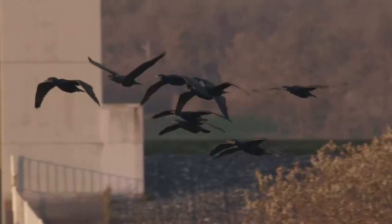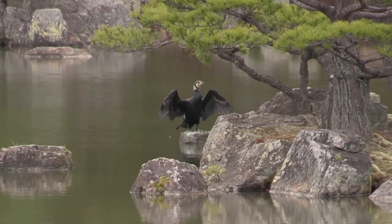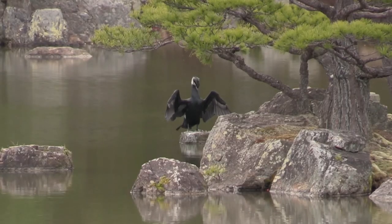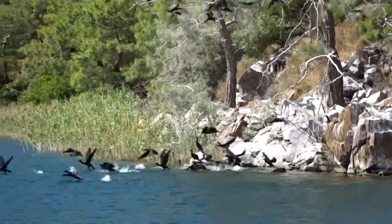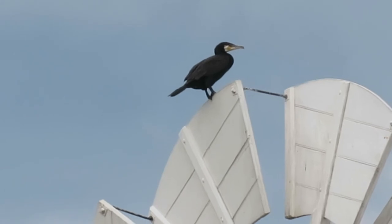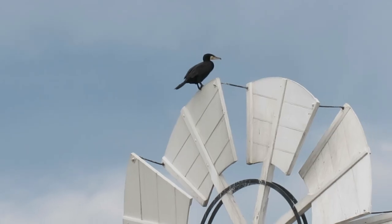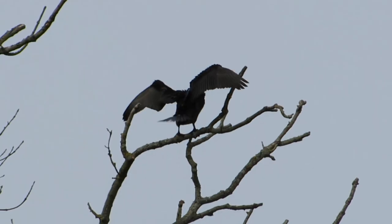Long-term studies have shown that Cormorant numbers have increased by around 40% since 1986. There are now an estimated 9,100 breeding pairs and 4,100 individual birds in the country. This increase in population is most noticeable inland on freshwater lakes and rivers, as Cormorants are spreading at a steady rate to new areas and new food sources. Until 1940, Cormorants were mainly found around the coast and were only known to breed at 6 inland sites, but now they are found at more than 100.